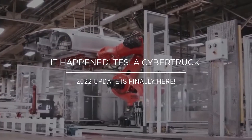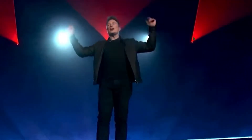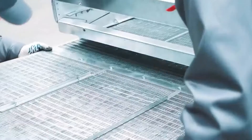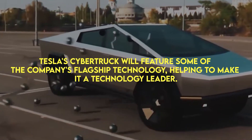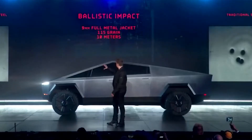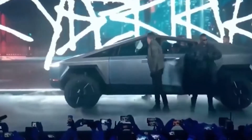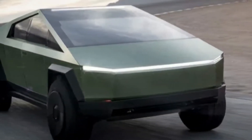It's happened. Tesla Cybertruck 2022 update is finally here. Even though the Tesla Cybertruck has been in the works for some time, there is still a lot of excitement and discussion around this pickup truck, as well as reservations. As Tesla CEO Elon Musk recently stated, Tesla's Cybertruck will feature some of the company's flagship technology, helping to make it a technology leader. It has a number of changes compared to the older version that is certainly worth looking at, so this could be a game-changer. Stick to the end of this video to get to know more about the latest Cybertruck.